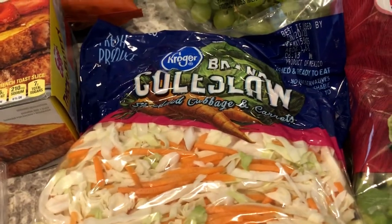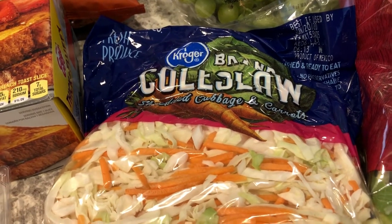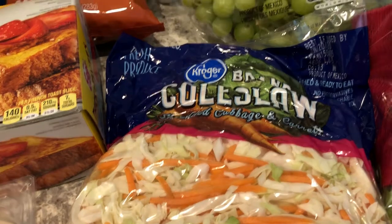If you've been watching our what's for dinner videos, you know I've recently become obsessed with egg roll in a bowl type dishes, so I needed some coleslaw. By the way, our what's for dinner videos come out on Tuesday, every single Tuesday.